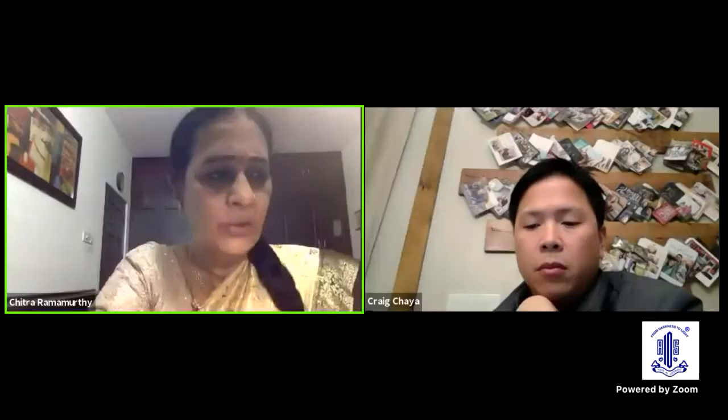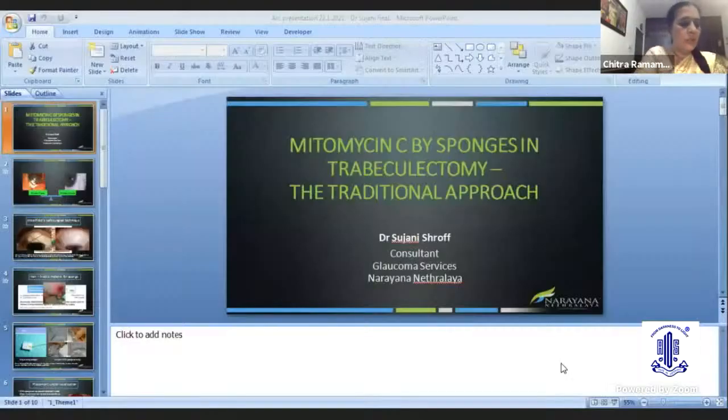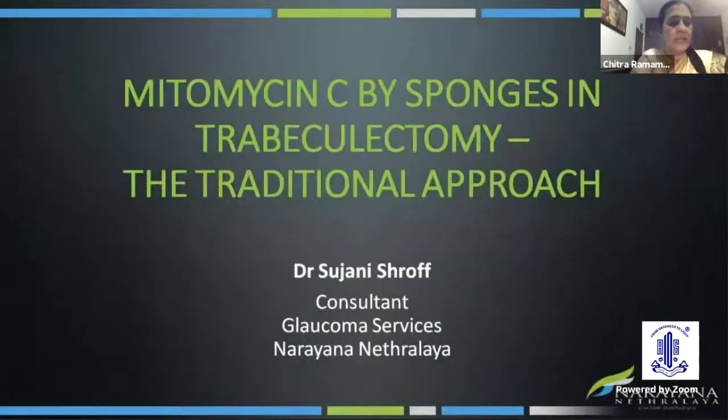The next debate team would be held by Dr. Sujini Shroff, who would be debating on a very interesting topic, very relevant to us in our day-to-day practice: mitomycin by sponges prior to trabeculectomy — I vouch for a traditional approach. Dr. Sujini Shroff is a practicing consultant from Narayan Itralia, Bangalore, and has authored several Indian and international publications.